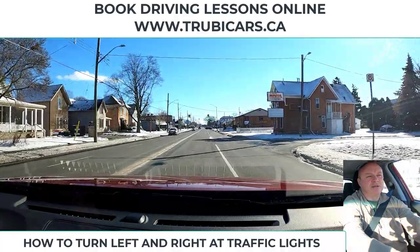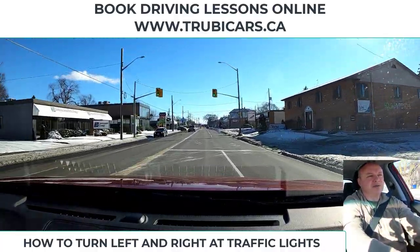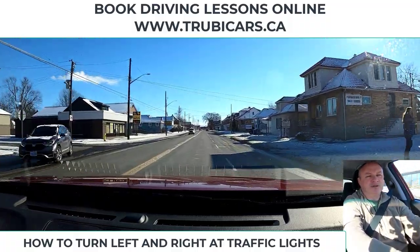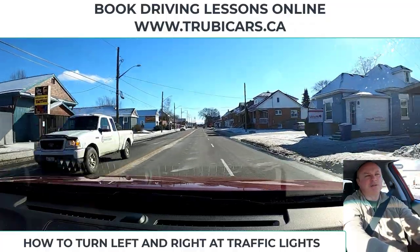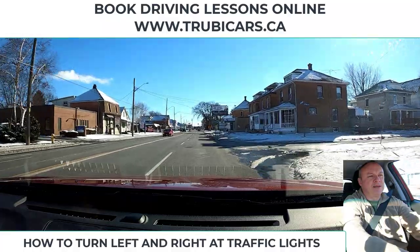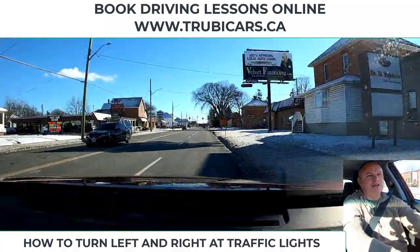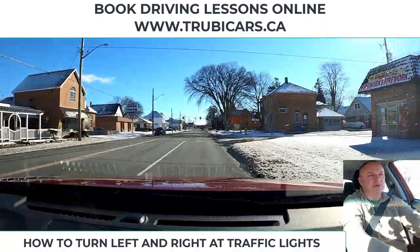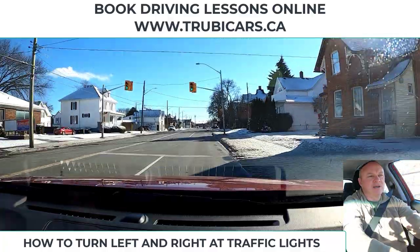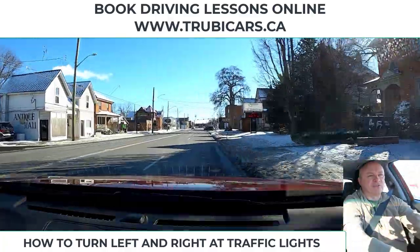Lane change back over to the right — once we clear this intersection, you'll notice that we have solid white lines, so we're encouraged not to make lane changes there. I check my mirror, signal, side mirror, blind spot, and move the car over while looking ahead. That's how you make a lane change safely. It's really important to maintain your speed — if the spot beside you is doing 50 kilometers an hour, we don't want to be entering it at 30. Traffic's just going to catch up to us.